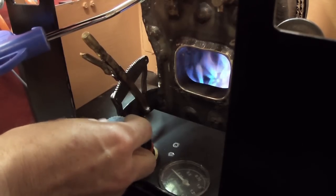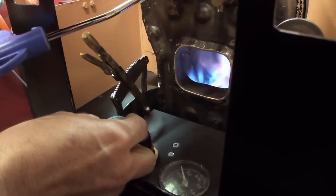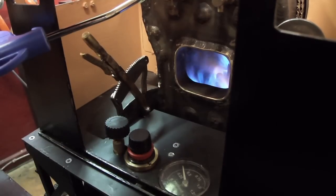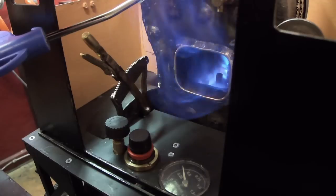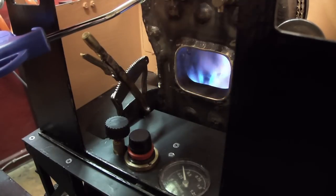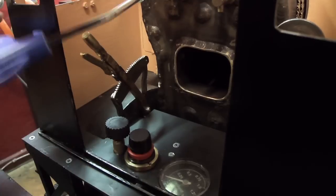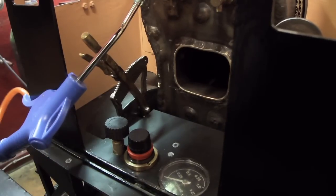Now it's about 6 psi, 0.4 bars. If I shut off the blower, the flame comes out of the firebox. There we go — I think this will work.